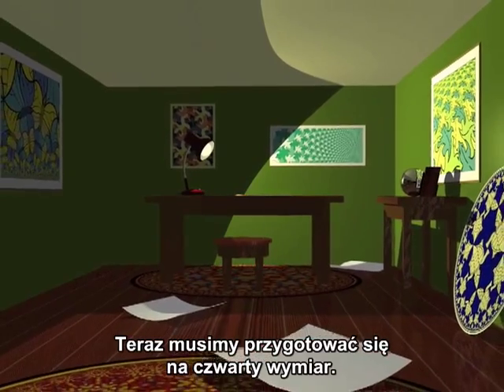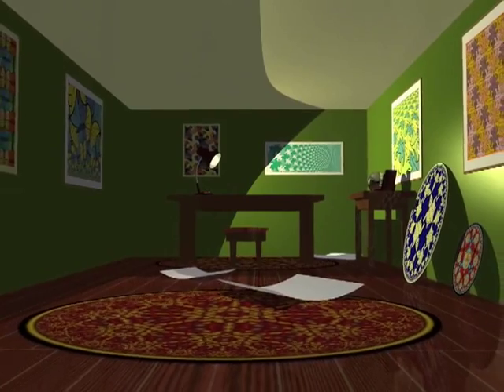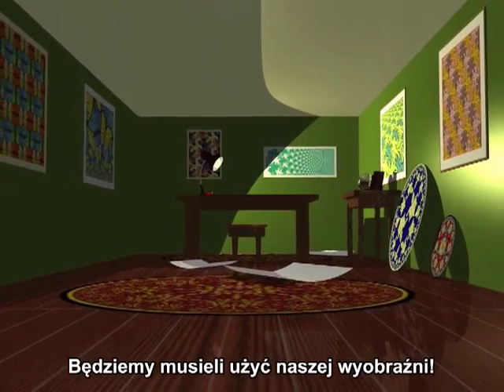Now, we'll have to get ourselves ready for the fourth dimension. We're going to have to use our imagination.